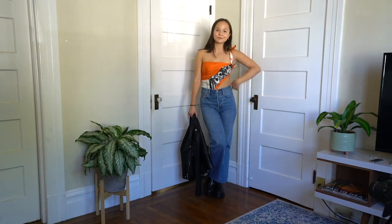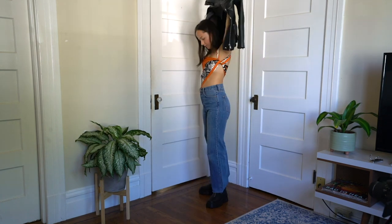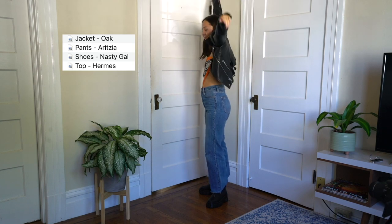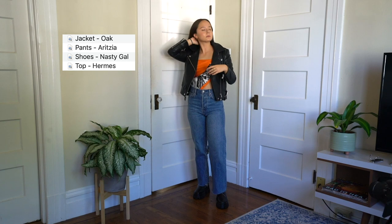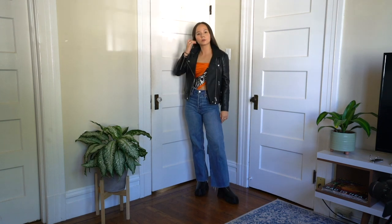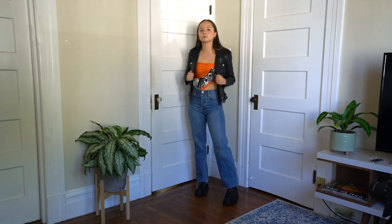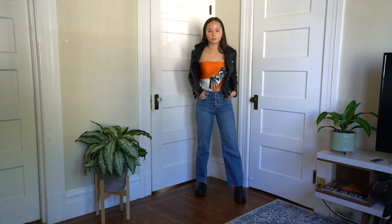Here I just tied an old Hermes top around my torso and made a little bit of a sleeve, and then I added on a leather jacket. I think this is a perfect look for going out to dinner or seeing some friends because it looks really cute. I love the orange because orange is very fall to me, and the leather jacket just makes the whole outfit a lot more cozy.